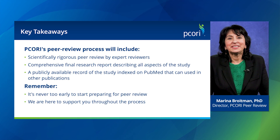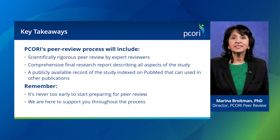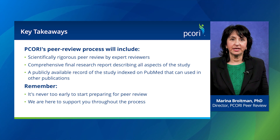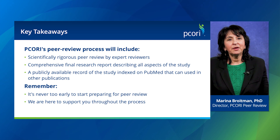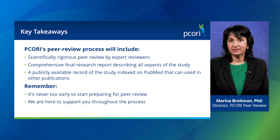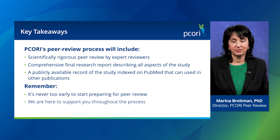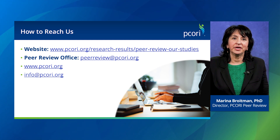We hope this video has helped introduce you to our peer review process and why it is important. Remember that this scientifically rigorous process will help you produce a detailed narrative of your research study that you can cite in other publications. We encourage you to start thinking about the final research report well before the peer review period of your study begins, and we have the resources to help you prepare. You can find more information about our process at our website, and you can contact us with any questions at peerreview@PCORI.org.